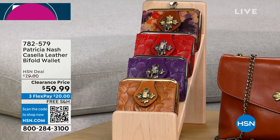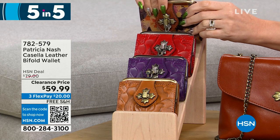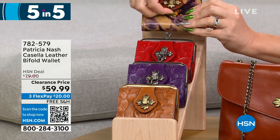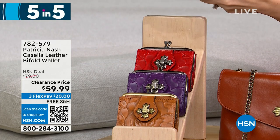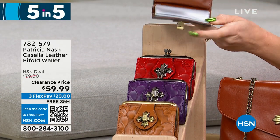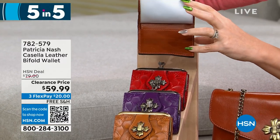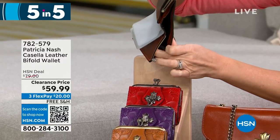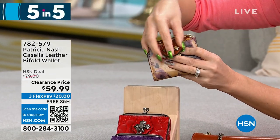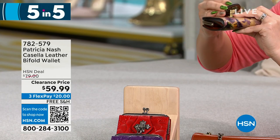This one has a coin purse with a kiss lock closure on the front. Inside is all your organization — clear ID windows and a full billfold slot as well. Plum jam is the purple color. It's $59.99 for the bi-fold wallet.